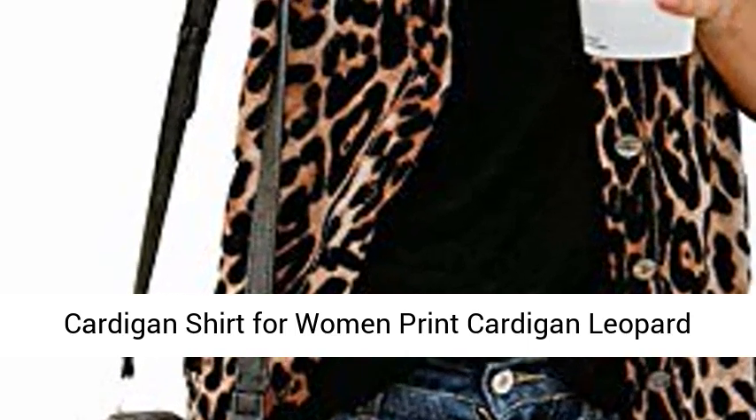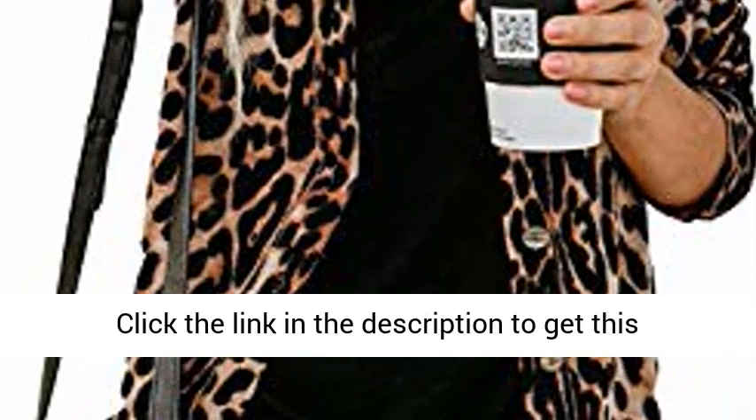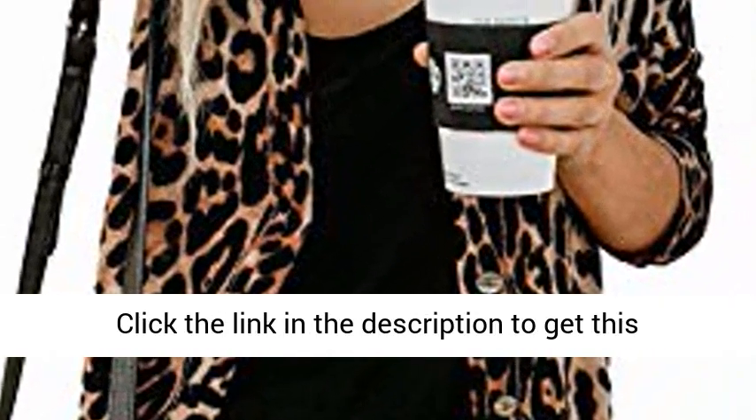Cardigan Shirt for Women, Print Cardigan Leopard Tops for Juniors, Lightweight Cardigans, Brown S. Click the link in the description to get this product today at the best price.